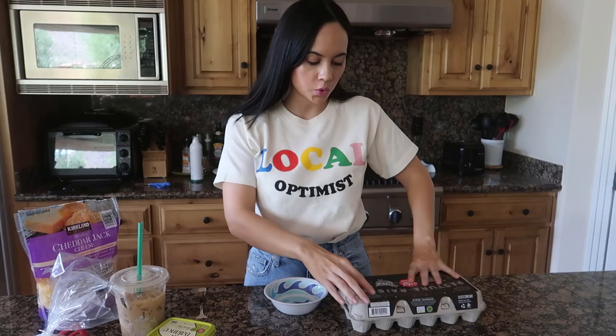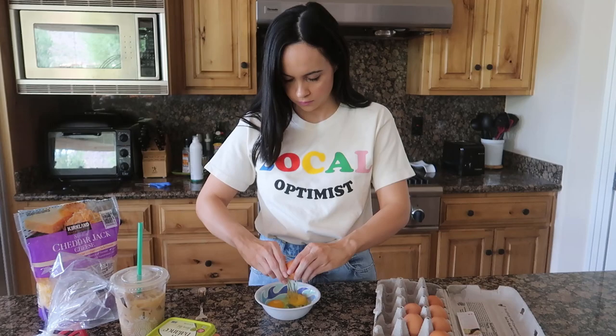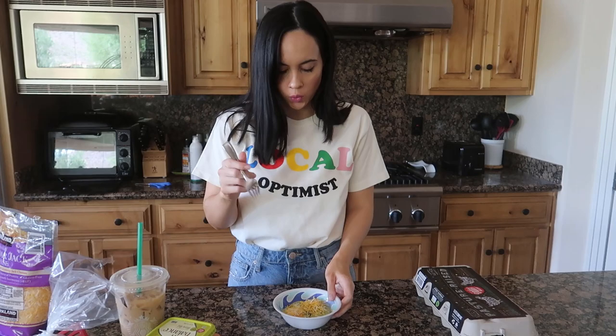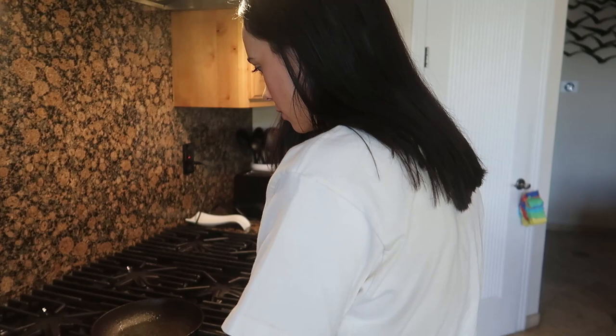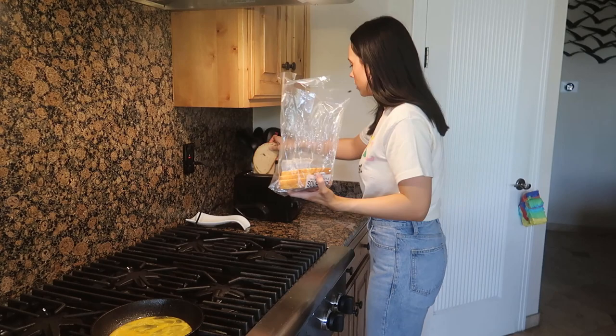First I'm going to crack two eggs into a bowl, then sprinkle some cheese onto the eggs, and beat it all together. While the eggs are cooking, I'm going to do my toast. This is sourdough bread from Sprouts — it is so good — so I'm just going to throw this into the toaster.